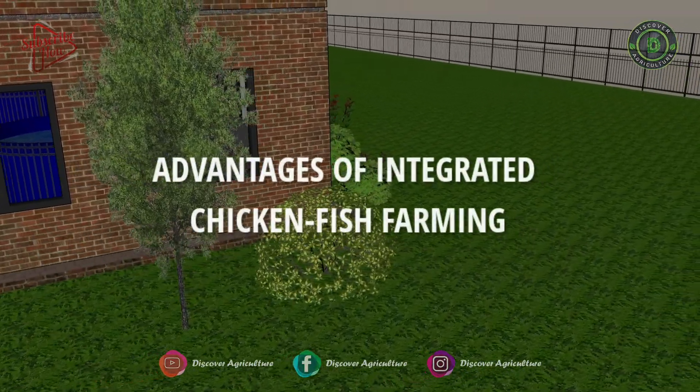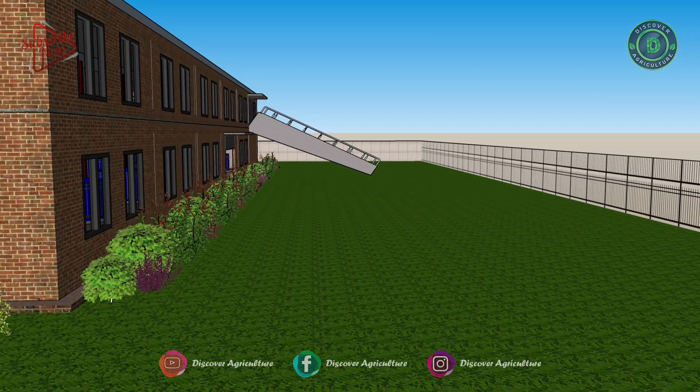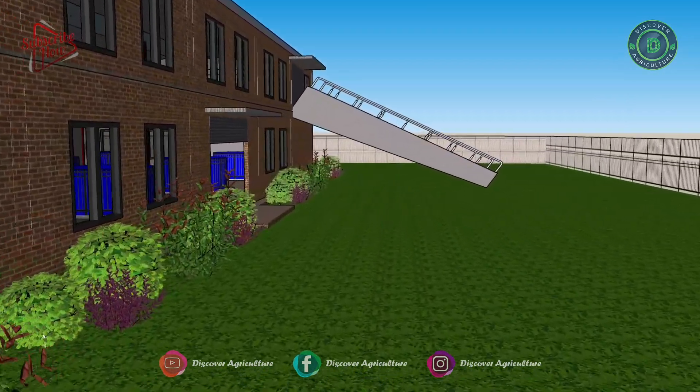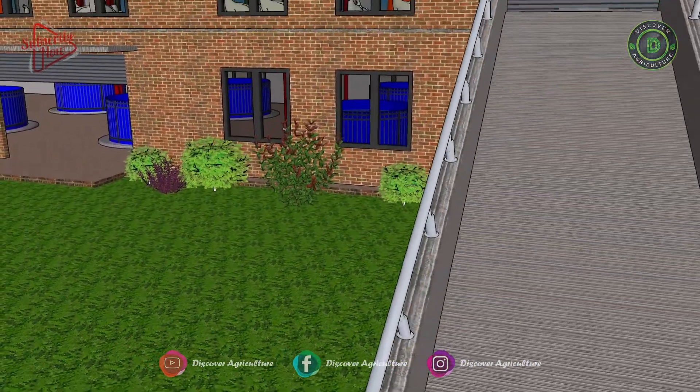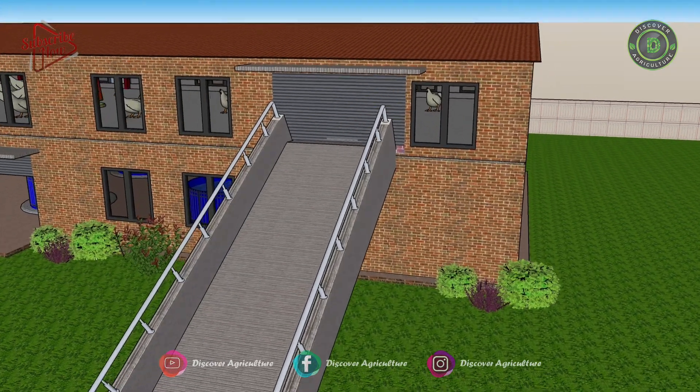The advantages of integrated chicken and fish farming include maximization of resources, since two economic activities — poultry and fish culture — take place in the same area, leading to increased productivity per unit area. It also reduces the risk involved in farm operations, acting as a buffer when one part of the system fails.